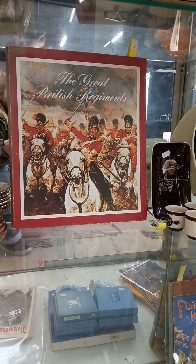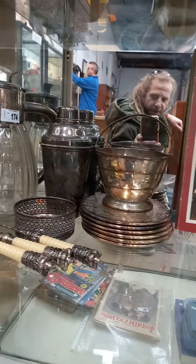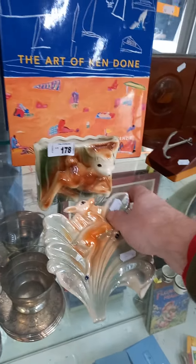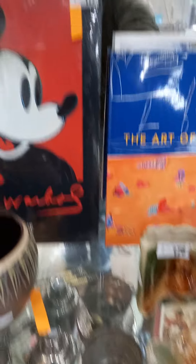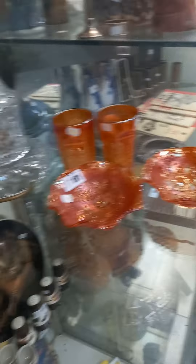Miniature British military badges. Nice collection of EP and barware. A couple of nice little Bambi sort of pots. A folio of Andy Warhol's Mickey Mouse — we've put that with the Ken Done reference book. Two nice pairs of bookends. Crystal boudoir lamp, two nice pairs of carnival glass items.